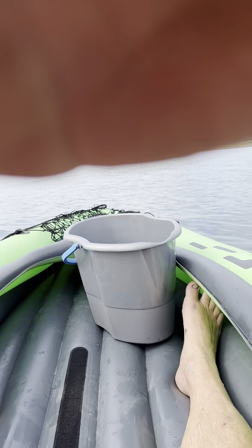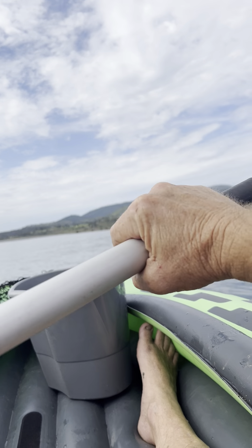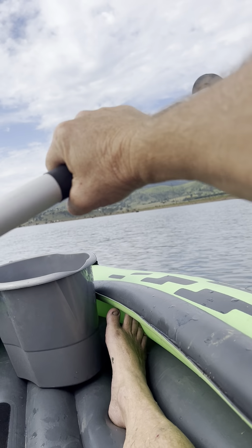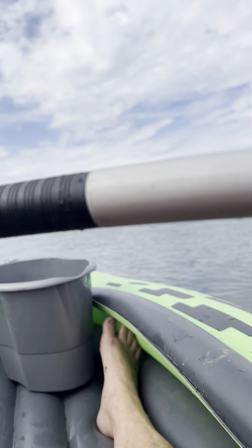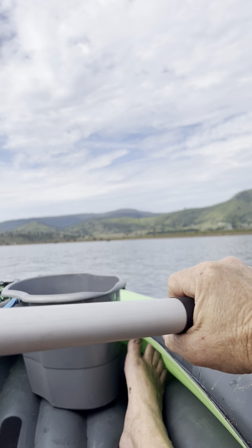Good morning! I'm going to take some yabby nets — not crab pots, they're yabby nets. We've got four of them, so I'll take you for a paddle around. We're here at Somerset Dam. Beautiful weather here at the moment.